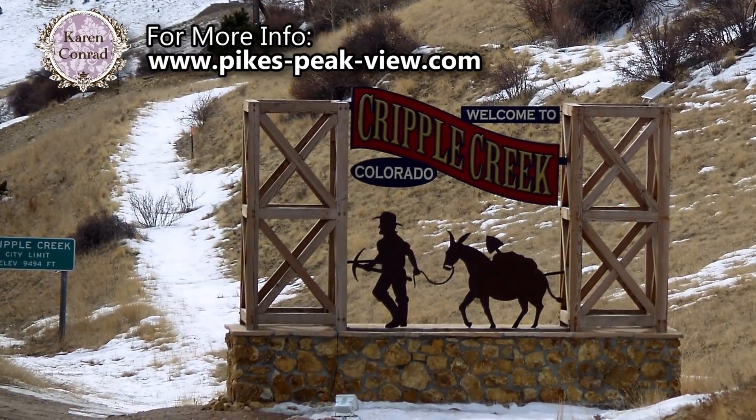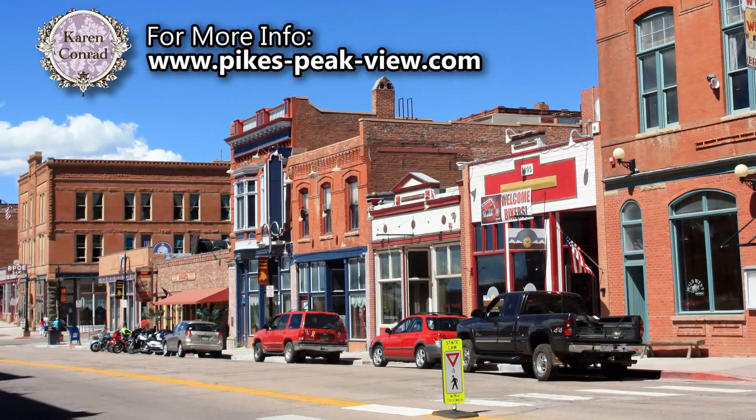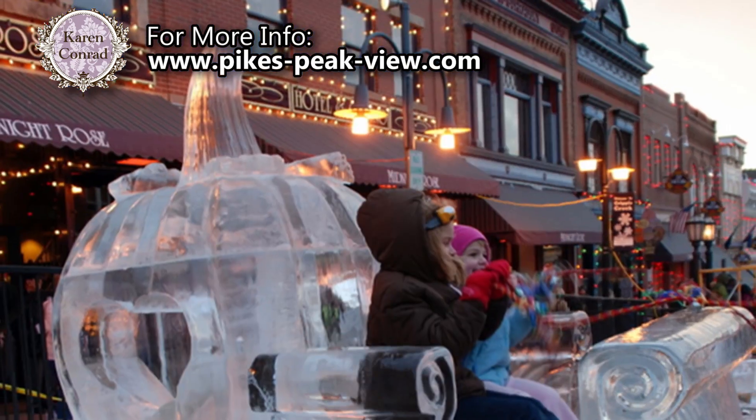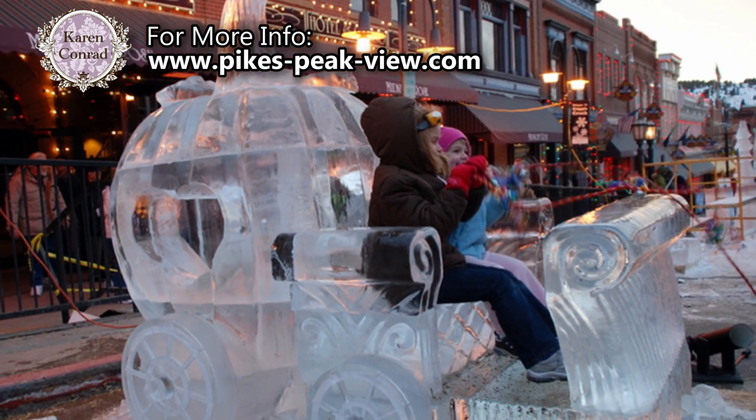The cabin is approximately 15 miles from the famous Old West mining town of Cripple Creek, which today hosts several casinos, live theatre, and many different festivals at various times during the year.